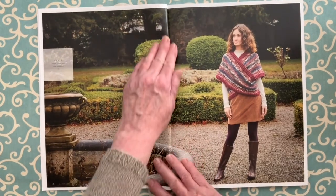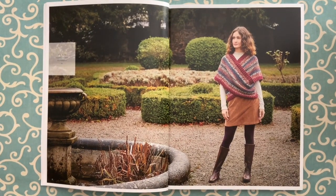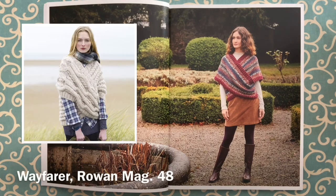The first one is called 5e, by Lisa Richardson in Felted Tweed Aran. It's a combination of two loops that go over each shoulder, done in Fair Isle. I'm thinking you could size this down and make a really nice cowl. I've seen this approach before by Lisa — I think back in Magazine 46 she did a design called Wayfair.